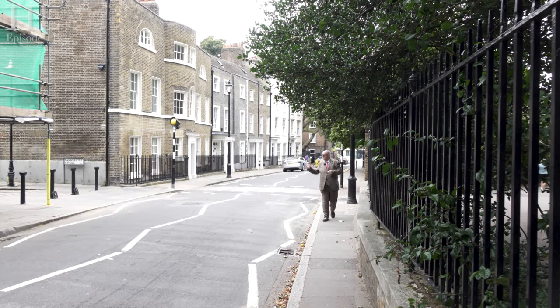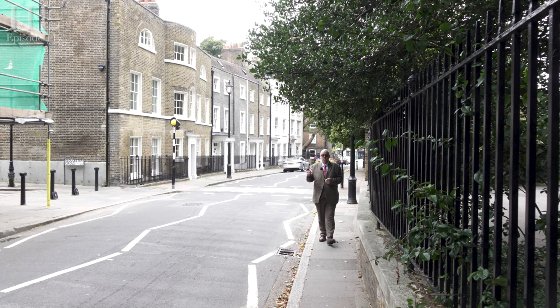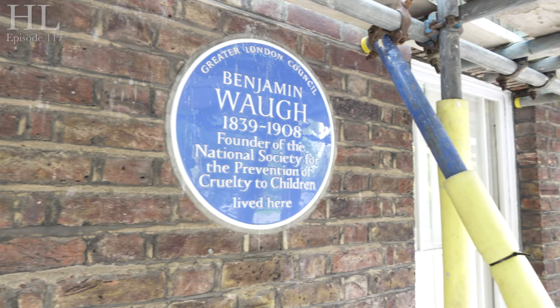We're just walking up Crooms Hill now, at the junction of Gloucester Circus, and we're here to look at a blue plaque. This blue plaque is to a chap called Benjamin Waugh, who in 1888 founded the National Society for the Prevention of Cruelty to Children. In 1889 he campaigned for an act of parliament that meant any children who were maltreated could be taken into protective custody — he almost single-handedly achieved that himself.